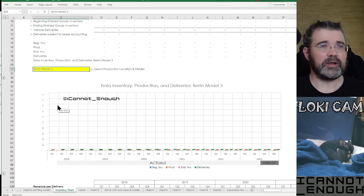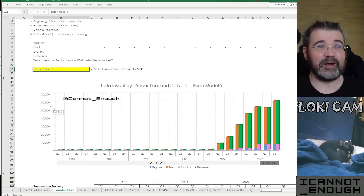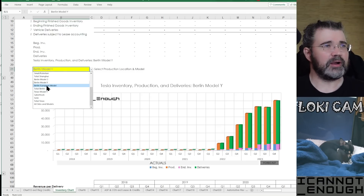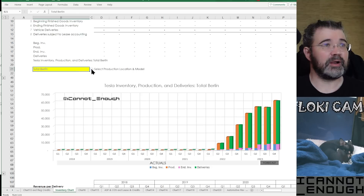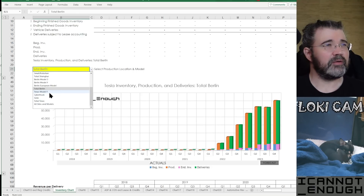They used to really keep ending inventory low there by shipping overseas for the first month and a half of the quarter, and then delivering locally in Shanghai in the last week. Here's what the Berlin Model 3 looks like — Tesla hasn't made any, but I do have a placeholder for it. There's the Berlin Model Y, with a little bit of inventory expected to form in Q3 and Q4. There aren't any Berlin European models either, and total Berlin is kind of the same as the total Model Y.